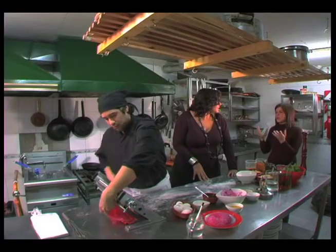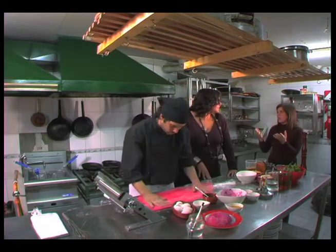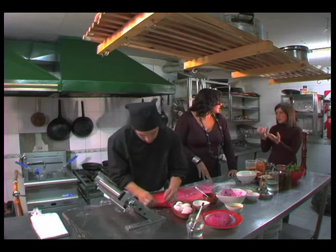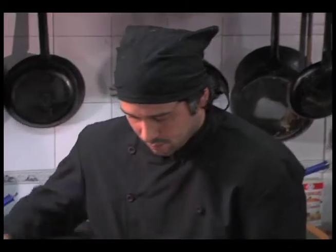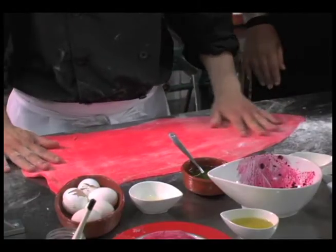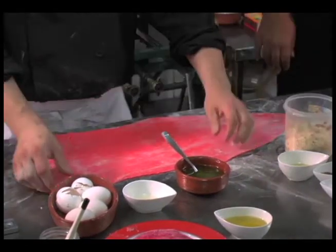He was explaining that we eat pasta in Argentina differently than they do in Italy — there the actual pasta is harder, whereas here they actually cook it a little longer so it's softer. He's going to fill it with ham and ricotta.